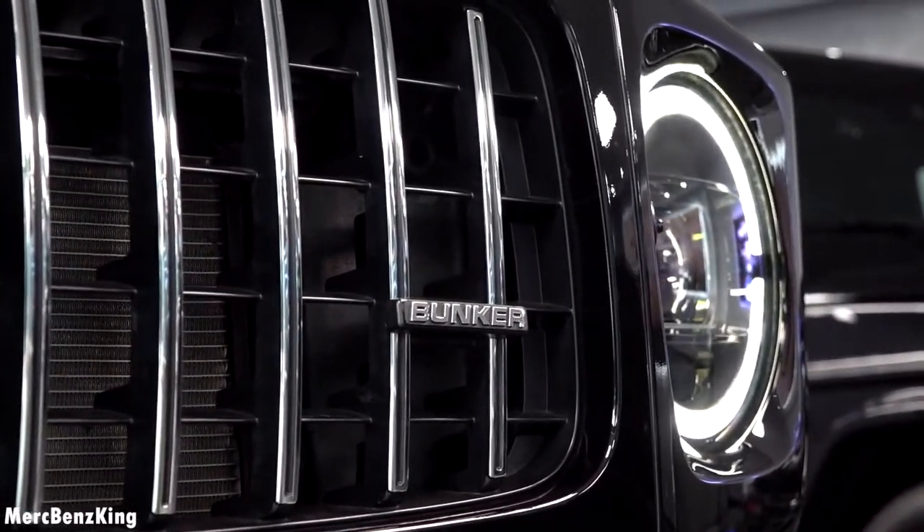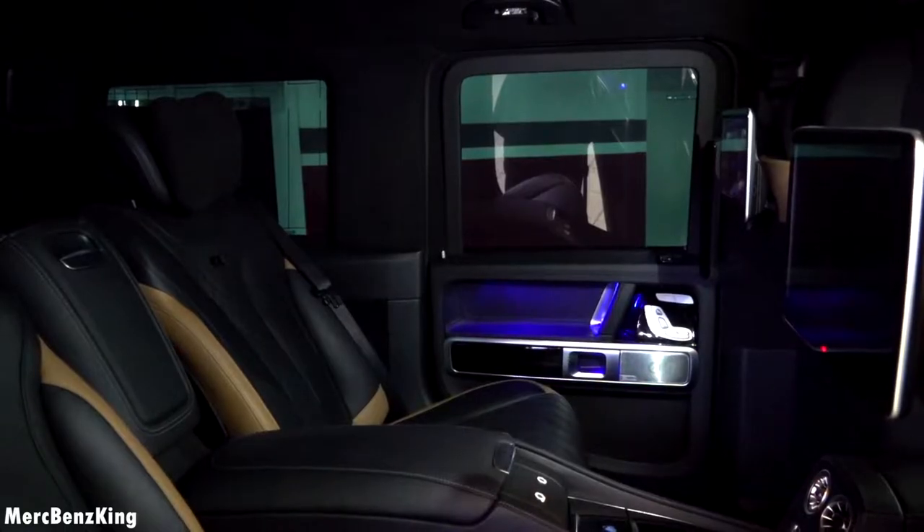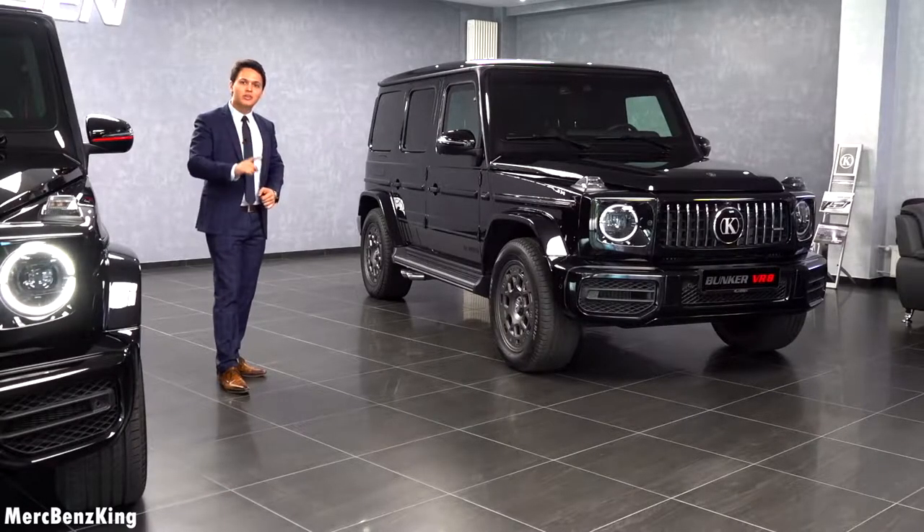This one isn't the Edition 1, but it is completely customized and it has a Maybach rear seat. Amazing — check out the video.